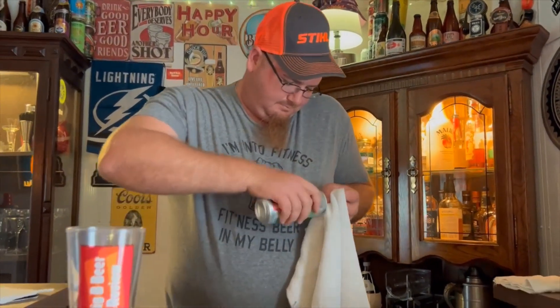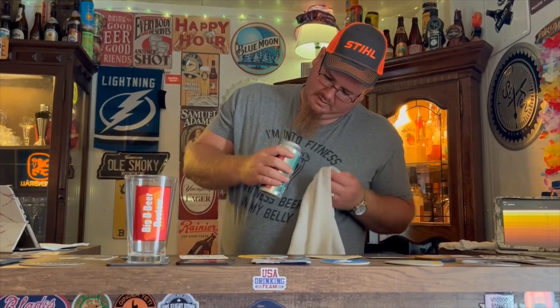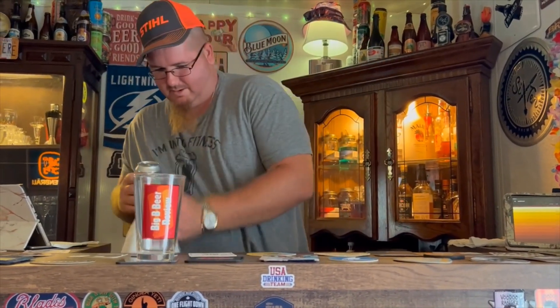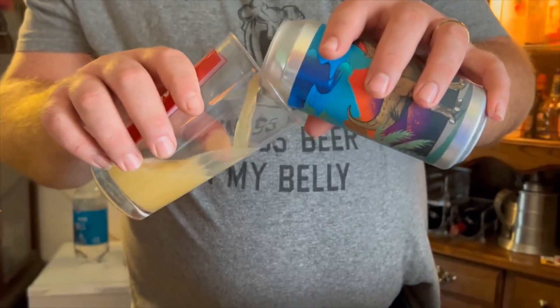The can was a bit dirty on the outside. Alright, here we go — cracking it open. The pour wasn't as big as it looked like it should have been. Ooh, musty and hoppy — that's a unique smell. Very hoppy but there's a bready smell there too.